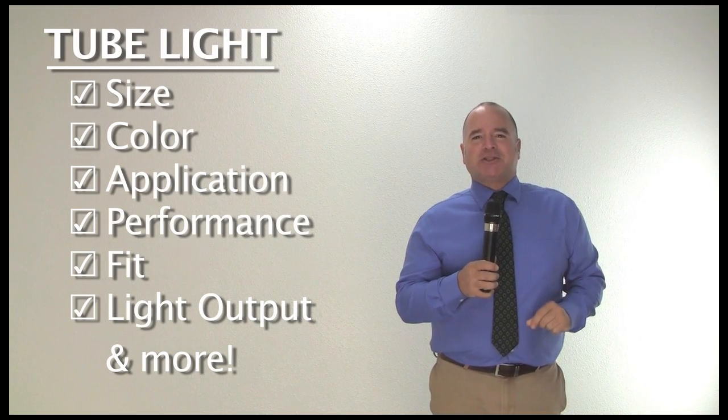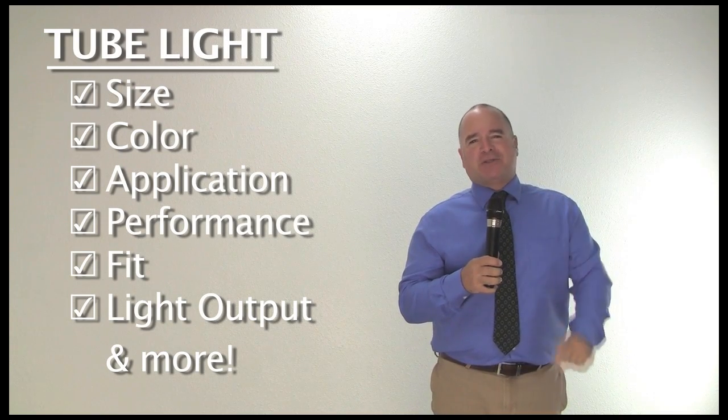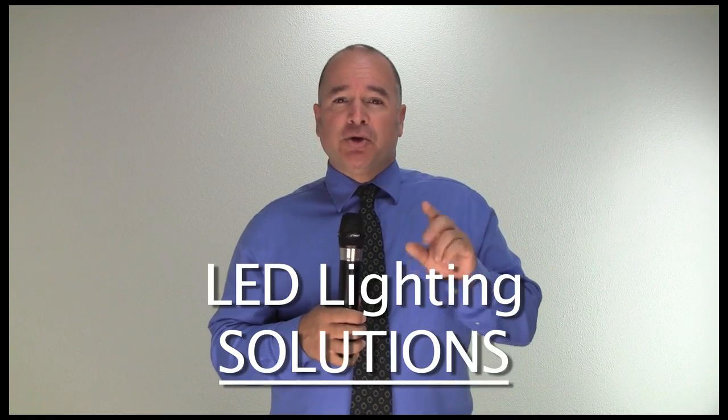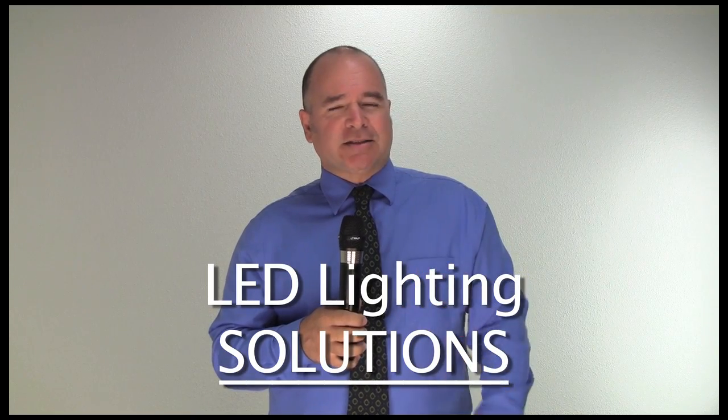All to make sure you are 100% satisfied with the results. We're so much more than an LED vendor — we're your LED lighting partner, providing you LED lighting solutions, not just products.